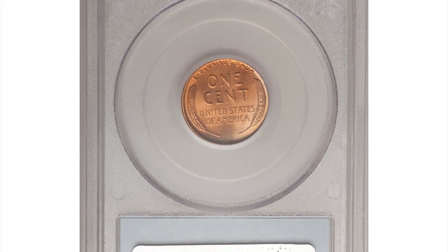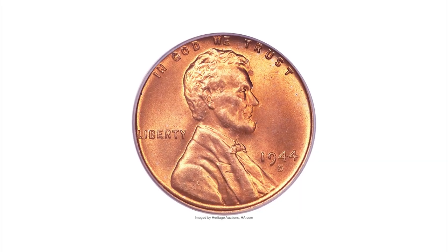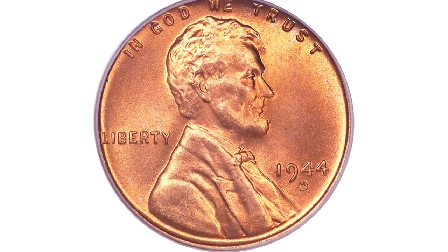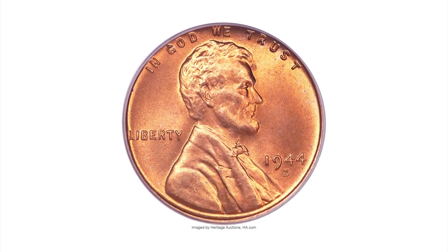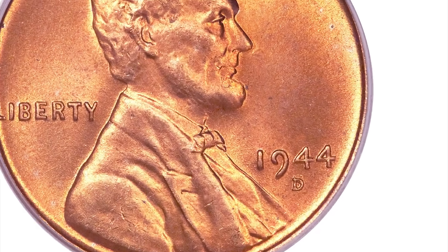Here is a 1944 Lincoln Cent with D over S mint mark, graded as MS66 Red by PCGS. This famous guidebook variety was discovered by Delma K. Romanas in 1962. In a guidebook of Lincoln Cents, David Bowers writes: there are two varieties of the over-mint mark. The more desirable and significantly rarer variety one has the earlier S protruding above the D.